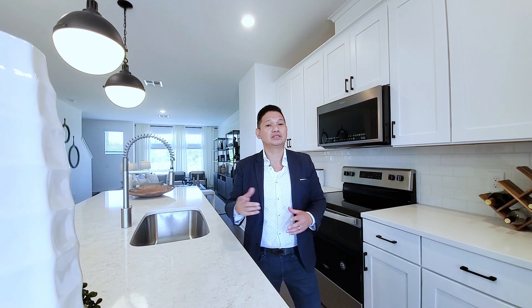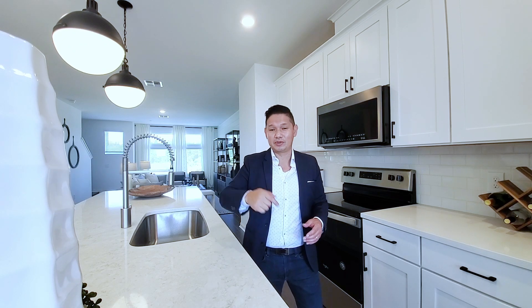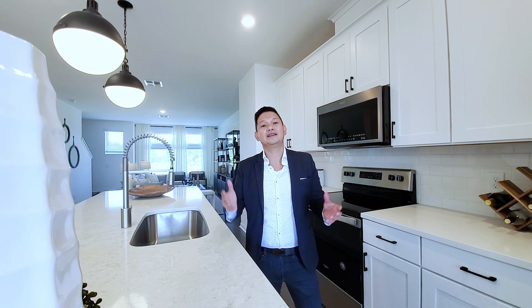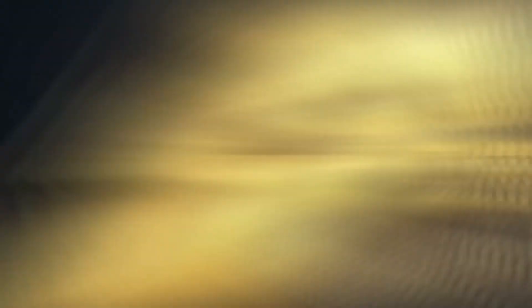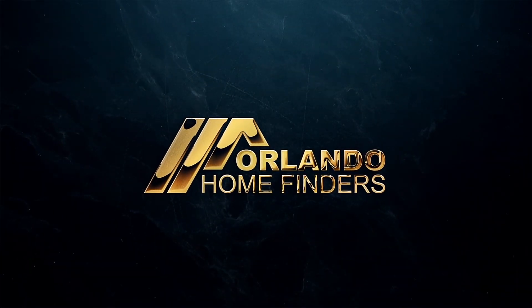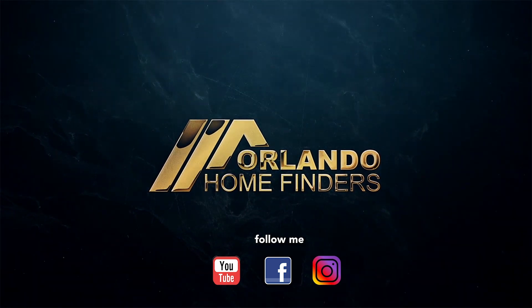Again, if you guys haven't already, please like and subscribe to my channel. Hit that bell for instant notifications. Like this video and comment below — let me know what you think about it. Have an amazing day, and I'll see you around the neighborhood. Bye.